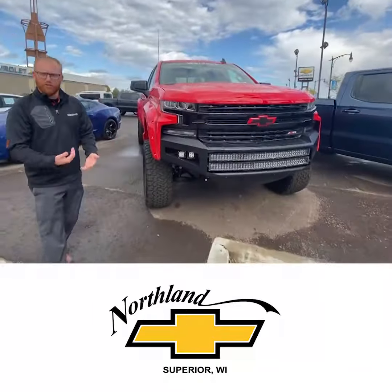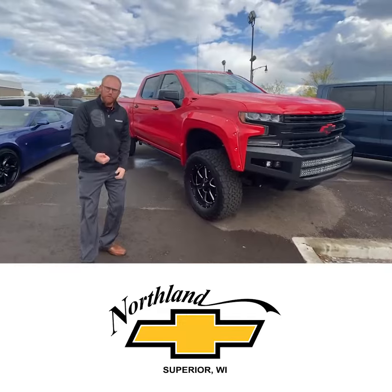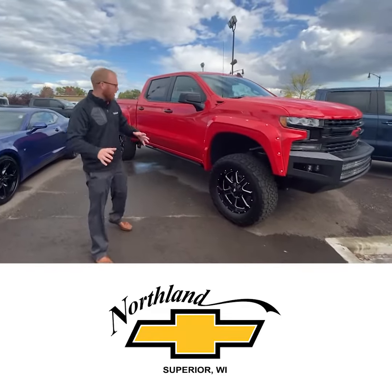Waldoch is a certified upgrade, certified build. Talk to these guys — you can finance your truck, you can trade in on it just like buying a regular truck.